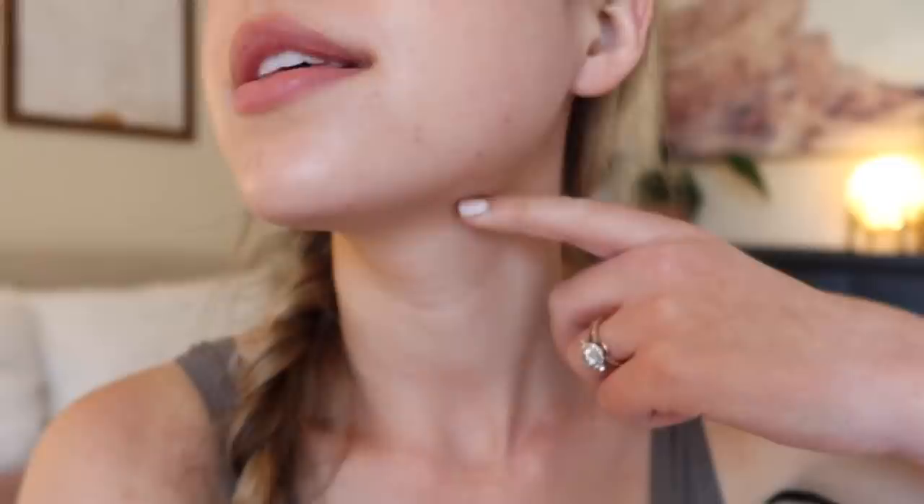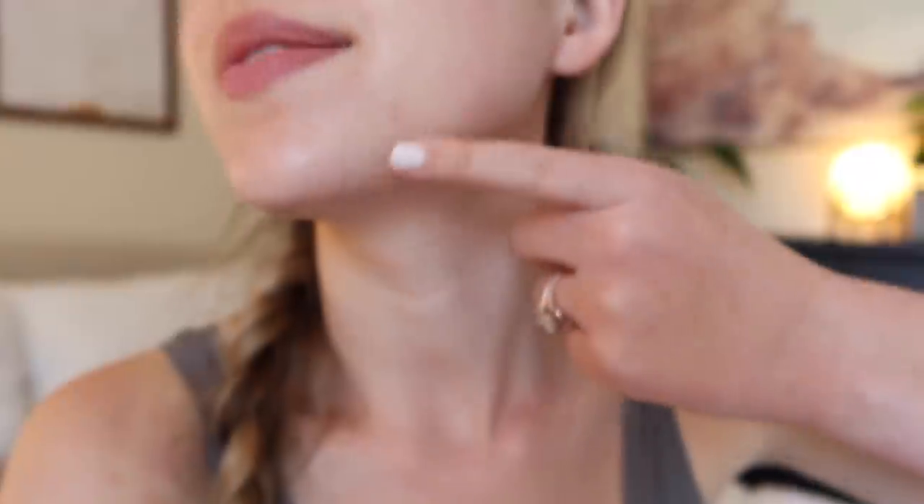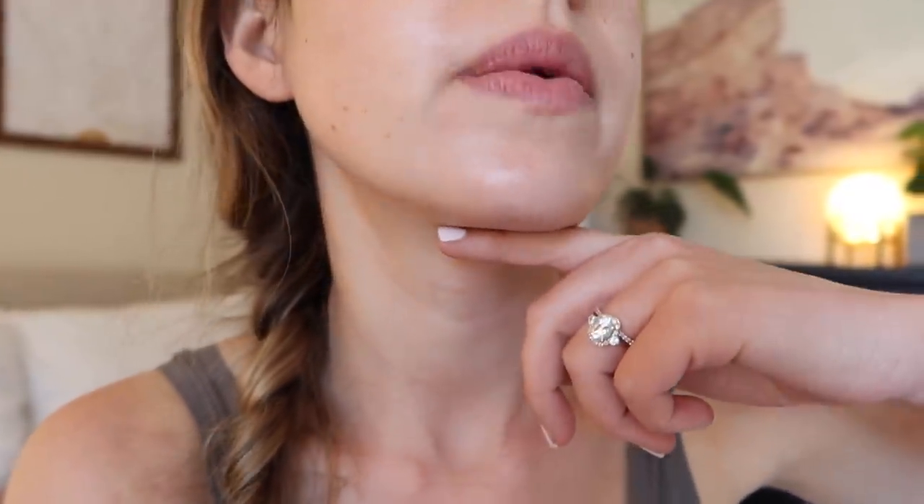This is my skin about three and a half weeks after starting to use these products — I have no makeup on. I would say the texture is feeling great. It's feeling very hydrated besides a little bit of maskne down here, which is inevitable if you're wearing a mask all the time. But the dryness has improved significantly and I'm feeling pretty good.